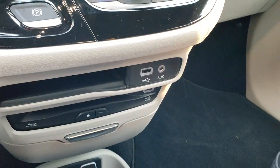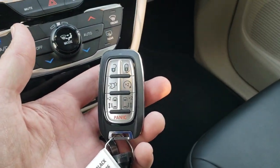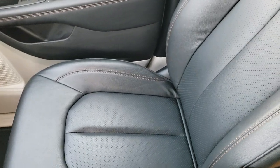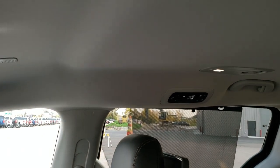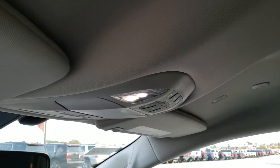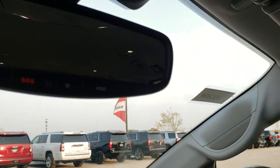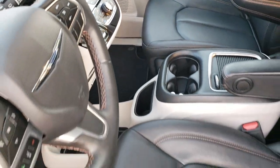You get auxiliary and USB inputs, plus another USB and 12-volt power point down below. Here's your key fob with remote start, door buttons, and a rear gate button. The passenger side seat is in excellent shape as well — no rips or tears. This vehicle has never been smoked in, smells very clean inside, and the headliner is absolutely perfect. Map lights up top, door buttons, and HomeLink buttons for your garage door, security systems, and lighting systems. You also get SOS and assist buttons in the rear view mirror.